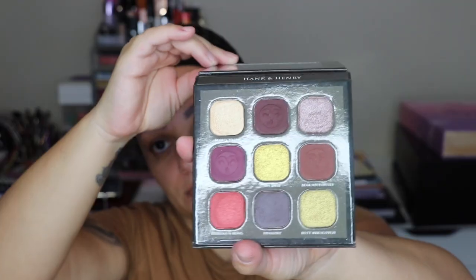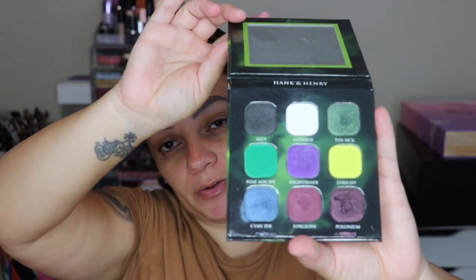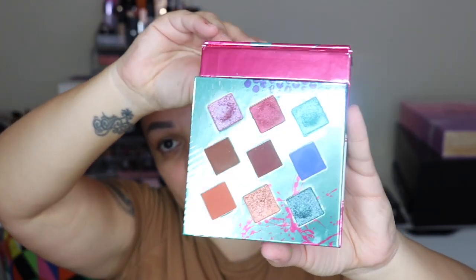Next I have some Hank and Henry palettes — the Teddy palette, the Living in Color, and the Poison palette. The Teddy palette has a very cute color selection. The Poison palette I have a review on my channel for. I love the color selection. The Living in Color palette I also have a review on — this is what it looks like.